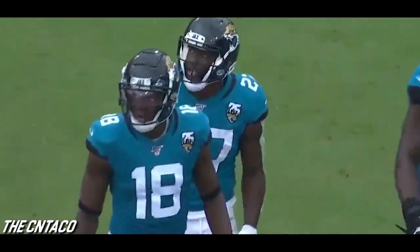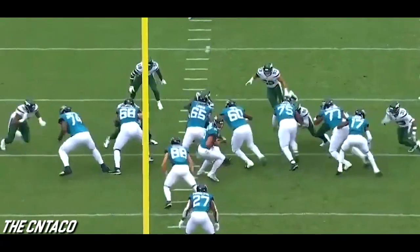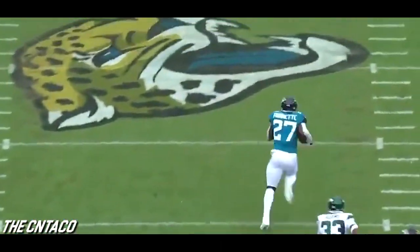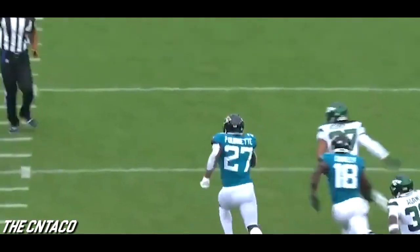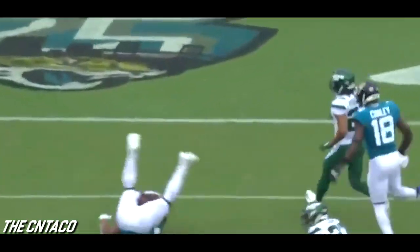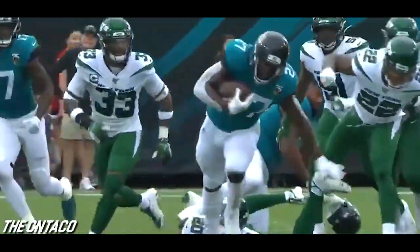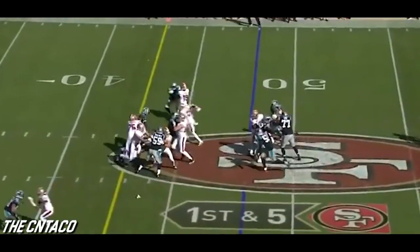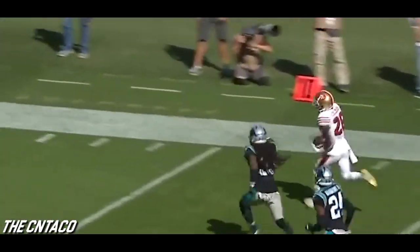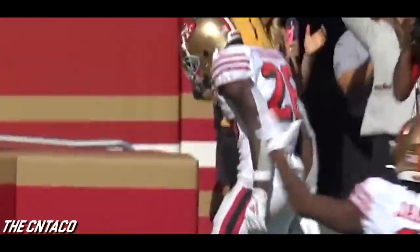66 yards by Fournette. When you study Jacksonville, they are one of the best — if not the best — inside zone running football team in the NFL. His feel and his chemistry with this offensive line is so good right now. And here is Tevin Coleman by the first — Coleman racing to the end zone. Tevin Coleman with his third touchdown of the game.